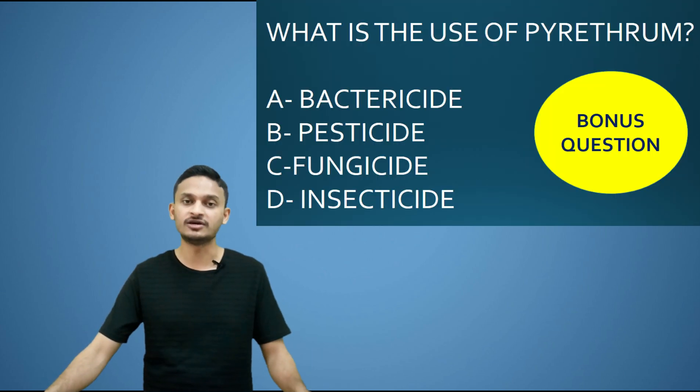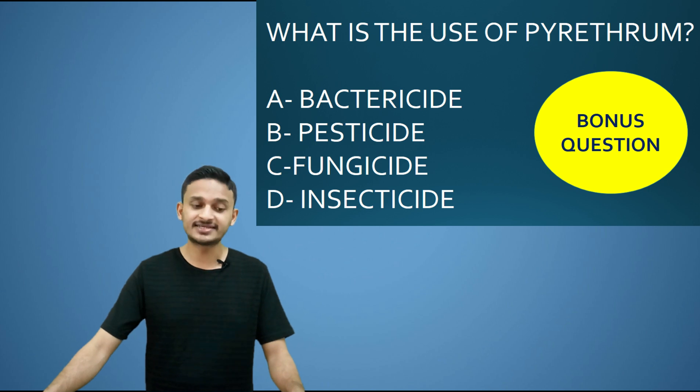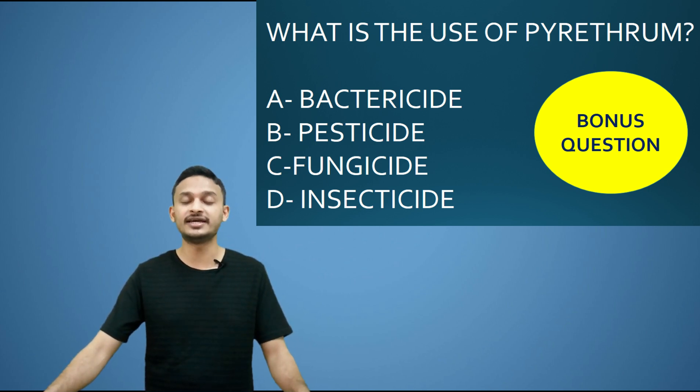What is the use of pyrethrum? Options are: Option A, bactericide; Option B, pesticide; Option C, fungicide; Option D, insecticide. Pyrethrum is used as an insecticide — Option D is the correct answer.